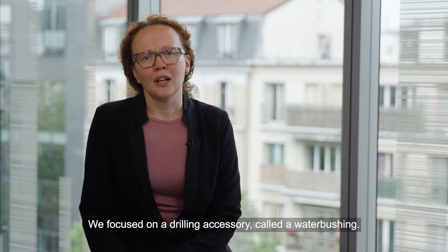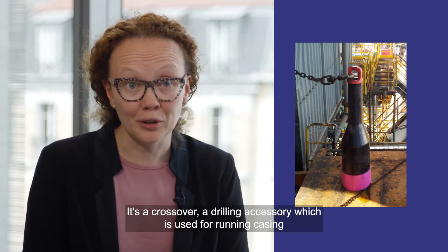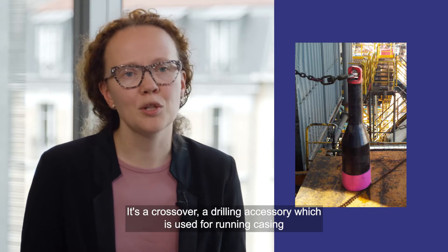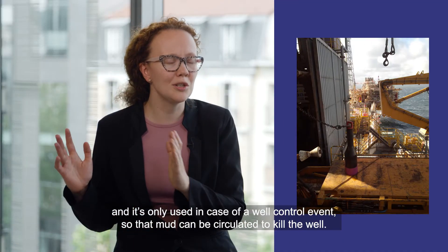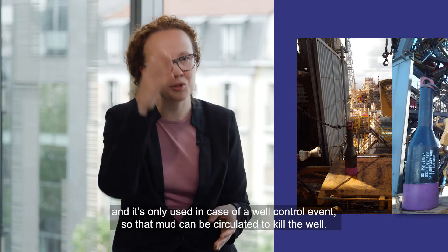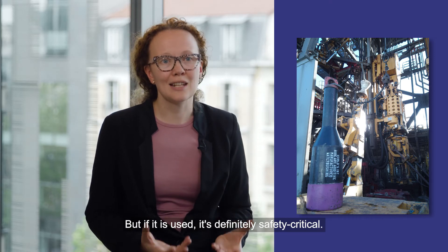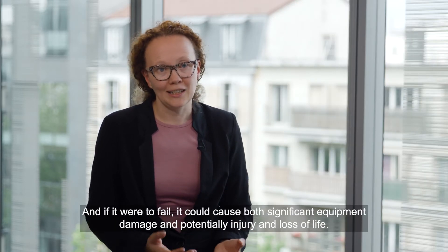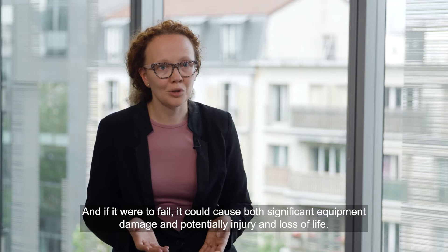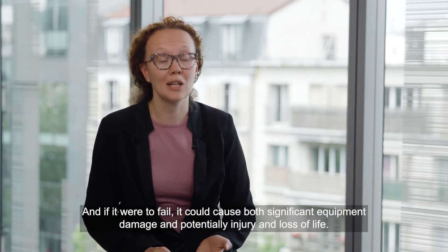We focused on a drilling accessory called a water bushing — a crossover, a drilling accessory which is used for running casing and is only used in case of a well control event so that mud can be circulated to kill the well. But if it is used, it's definitely safety critical, and if it were to fail, it could cause both significant equipment damage and potentially injury and loss of life.